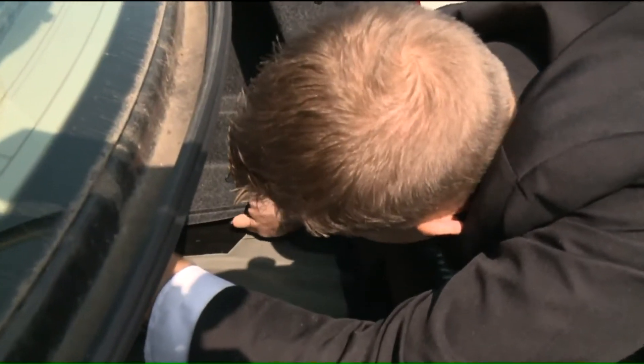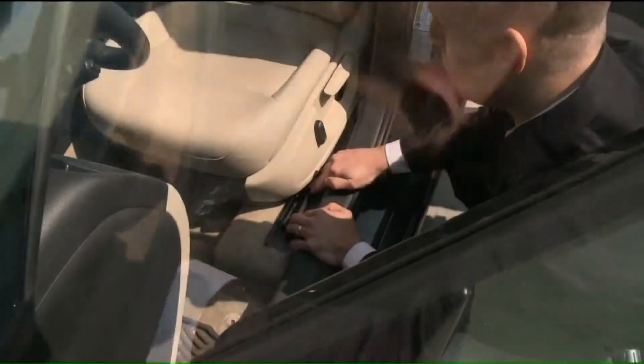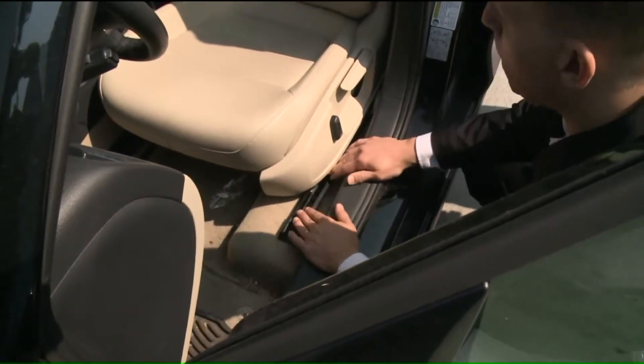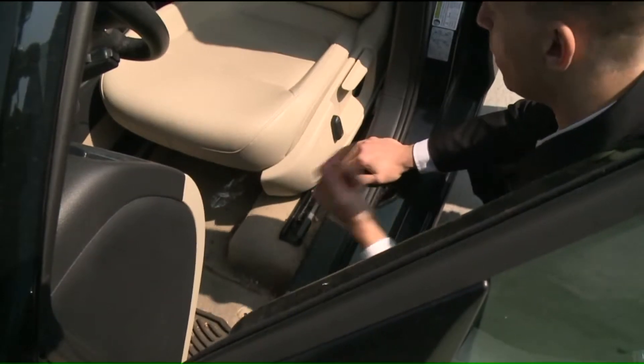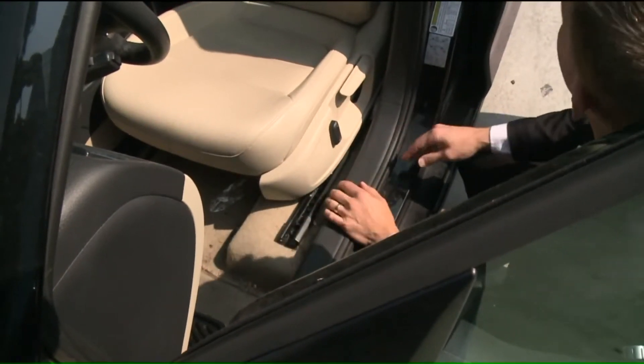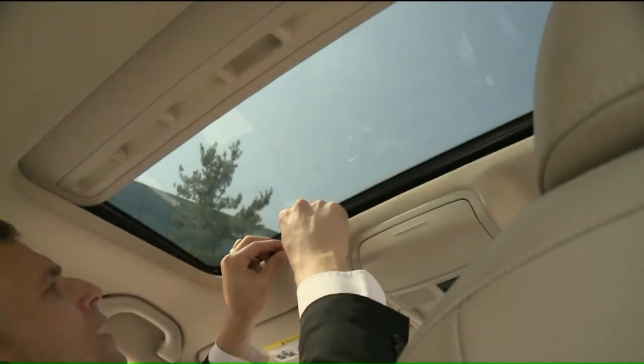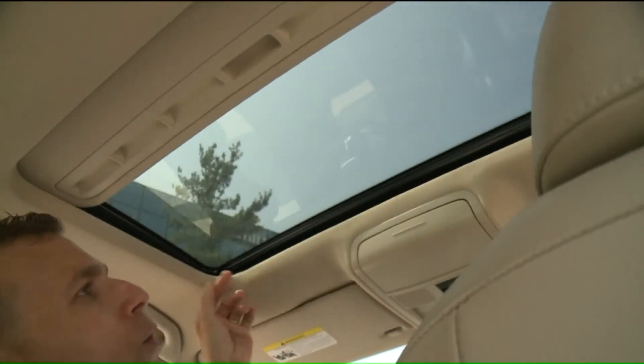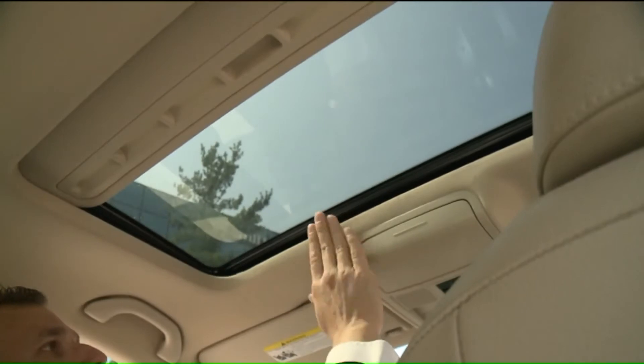From the trunk — you can actually get water underneath there. To the cabin — if it's submerged in water, you're going to start seeing oxidation on the metal, and that is a very big clue that the car could have been underwater. And the roof — water will get in there, and it'll start to bubble up around the edges of the sunroof.